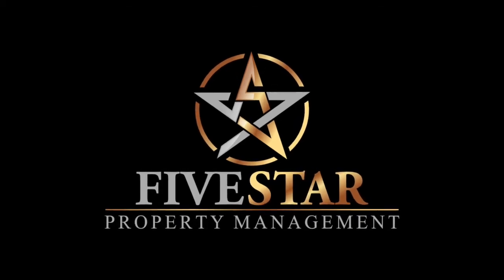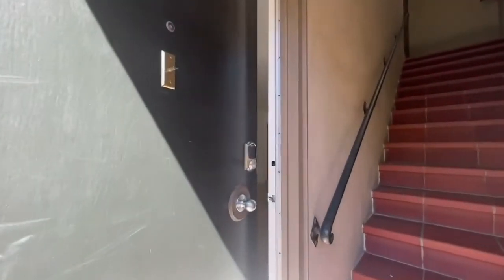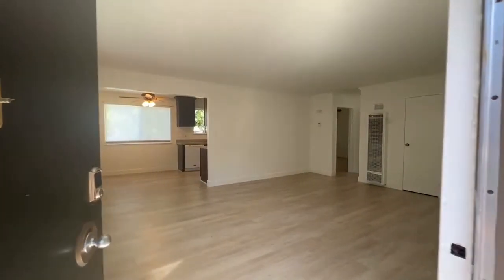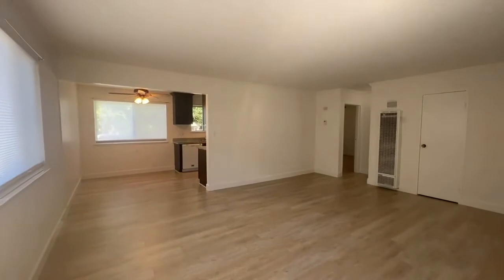Five Star Property Management. Video tour of the property located at 1117 Cappuccino Avenue in Burlingame. This is unit number one. This is a two bedroom, one bath apartment unit. We're going to do a very detailed video walkthrough tour to give you an idea of the layout and flow of the unit and also help you to save time, money, and energy.